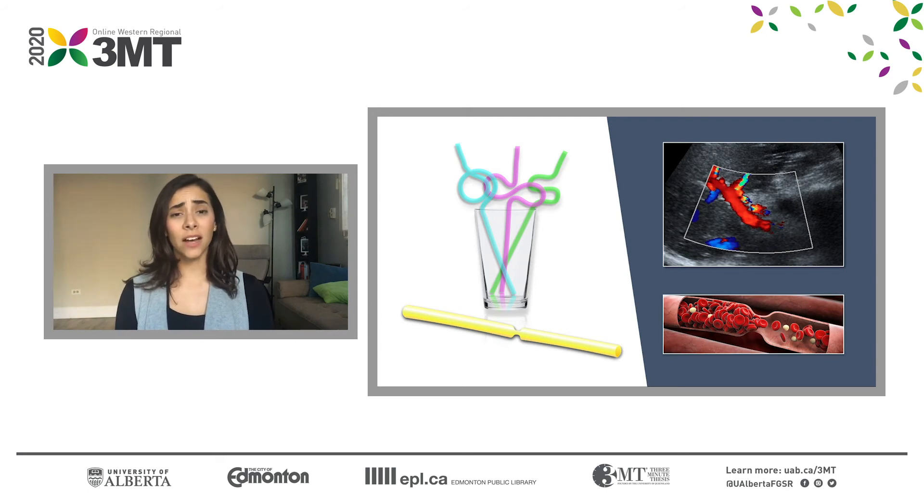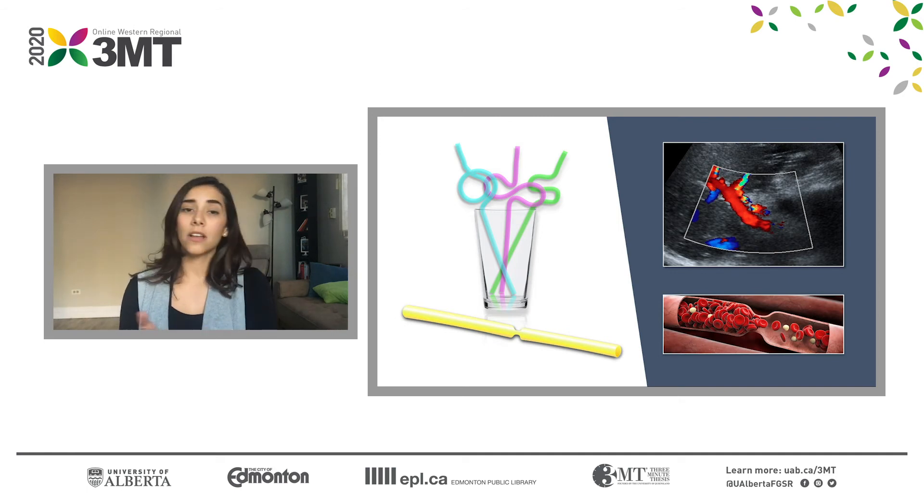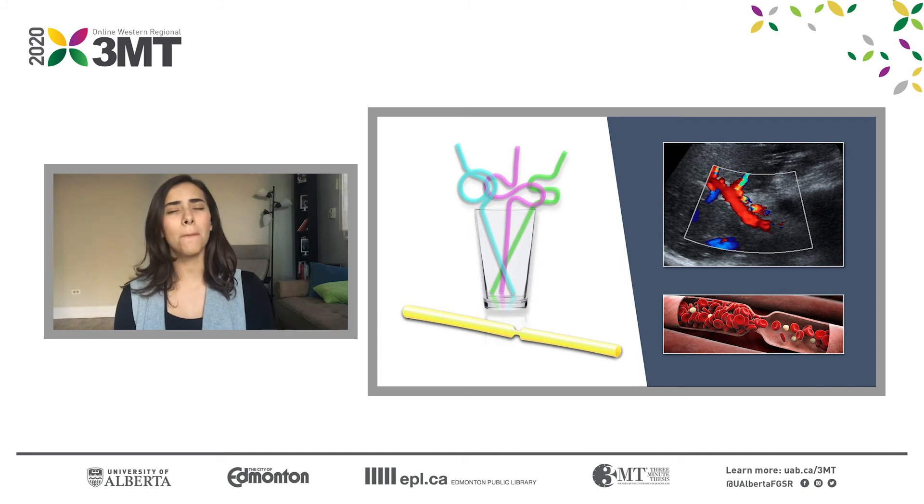If a child has already survived long enough with a life-threatening liver disease, waited long enough for a liver transplant, and survived one of the most complex surgical procedures there is, then our efforts should be extended to guarantee the best possible outcome for these patients — not only to increase their chances of survival, but also to honor the lives of all past and future organ donors. Thank you.